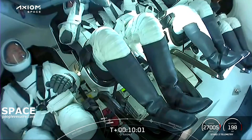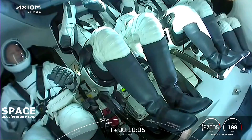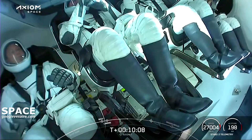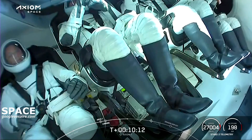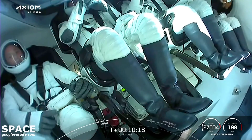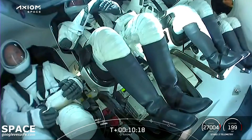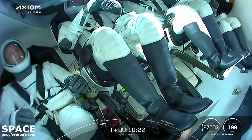Inside Dragon, it looks like the crew is beginning to adjust to zero g. If you look at the right-hand corner, you can see the zero-g indicator. That was one of the things I really wanted to see — what they were going to bring. I can't quite tell, but it might be Pokémon.